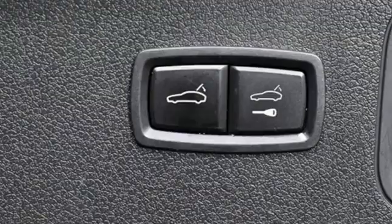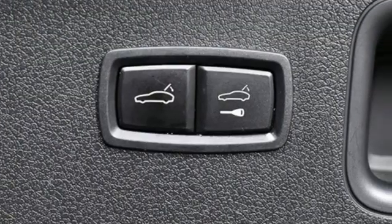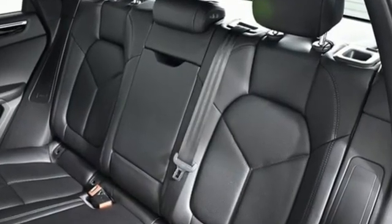Doors and push-button start proximity key, dual-zone climate control, front and rear parking sensors, and twin-turbo V6 engine.